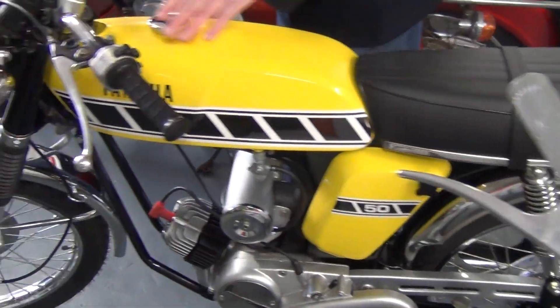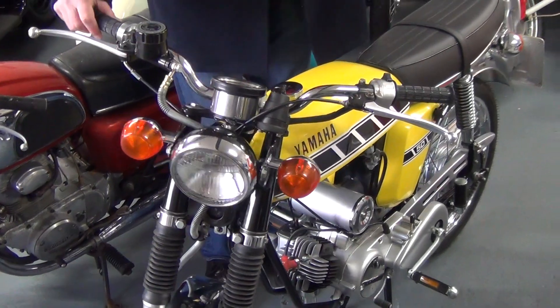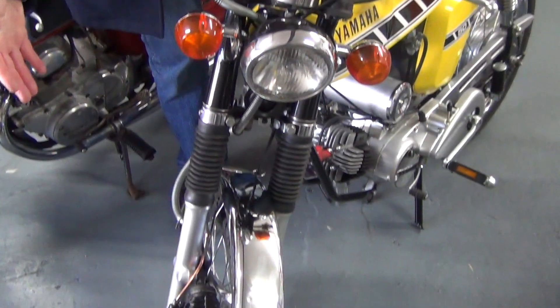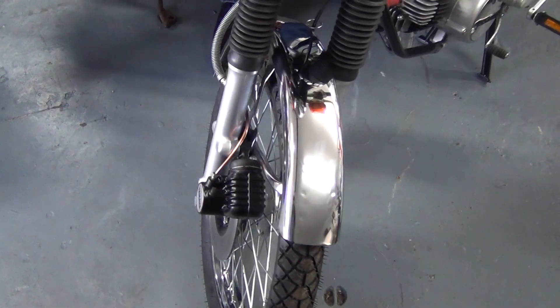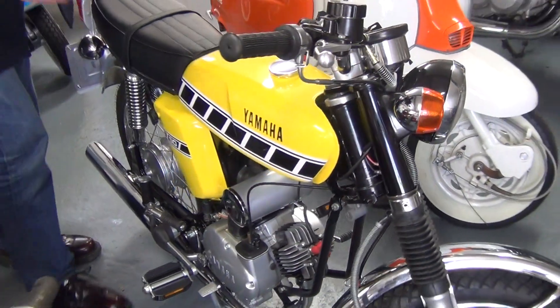The paint is absolutely flawless. It's got a beautiful seat which is new old stock. Chrome's been done, brand new tyres, re-chromed, re-spoked. The bike is absolutely — I think it's flawless.